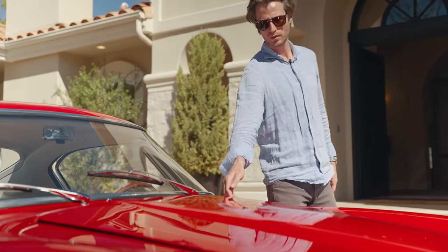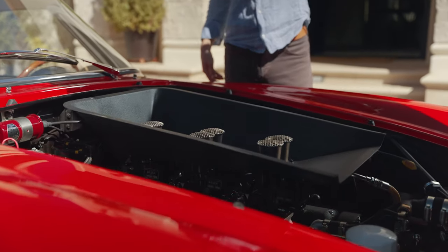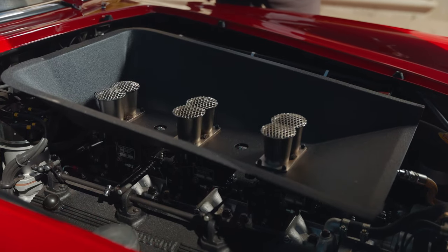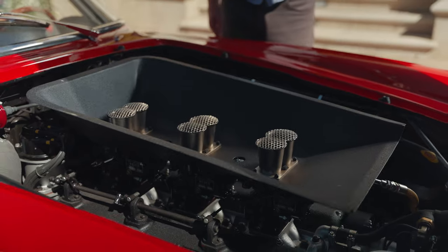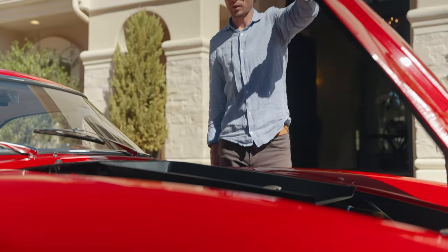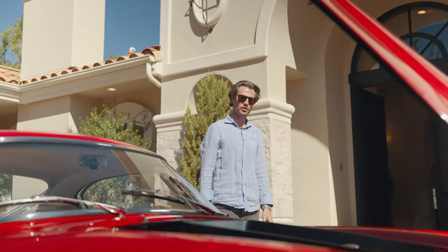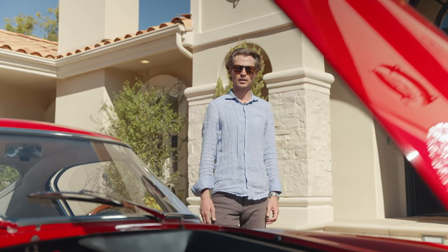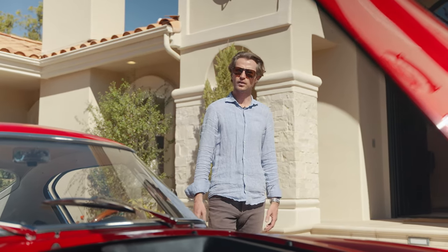What we have here is a naturally aspirated V12 engine. This is a three-liter V12. There are three options for engine choices: a three-liter V12, a three-and-a-half-liter V12, or a four-liter V12. This three-liter V12 produces about 280 horsepower. If you go all the way to the four-liter, it's about 335 horsepower, which is quite a bit for such a lightweight car.